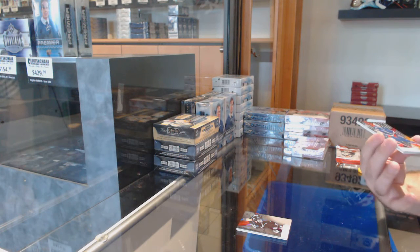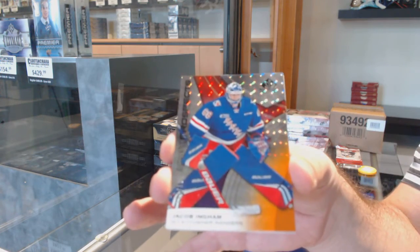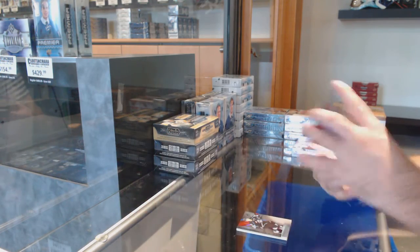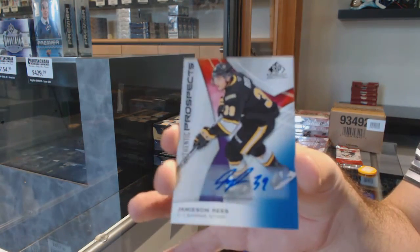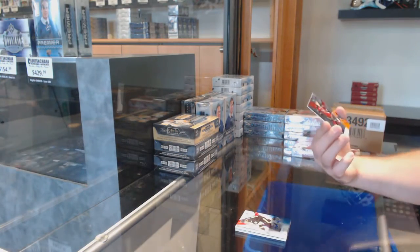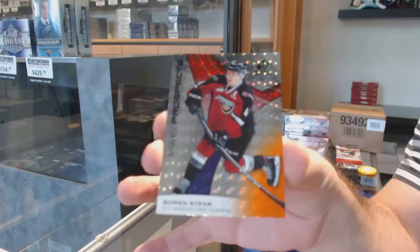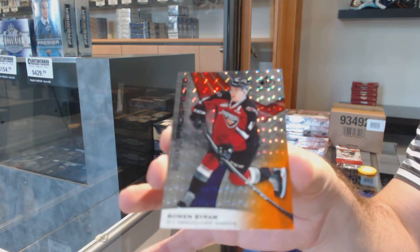We've got a 159 of 199 of Ingham — sorry. We've got an autograph of Jameson Rees. And we've got number 61, Bowen Byram.